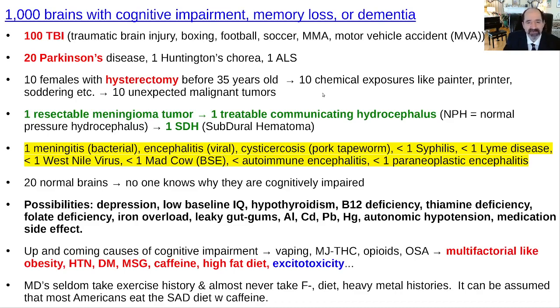Treatable communicating hydrocephalus — also called normal pressure hydrocephalus — is debated, but cases where the patient truly has it, gets surgery, and really gets better are quite rare. Subdural hematomas that are undiagnosed, get drained, and lead to improvement — that also happens but is rare. I put both at about one in a thousand. Infections causing cognitive impairment are usually more acute and also rare; it's uncommon for an infection to be a chronic cause, though cognitive impairment as a sequela of a previous infection does happen.